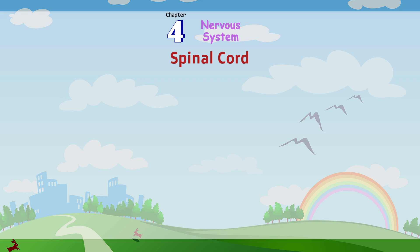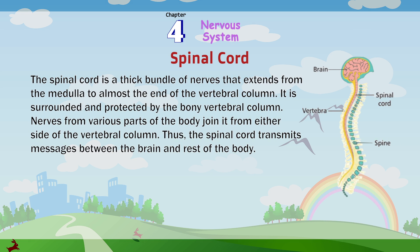Spinal Cord: The spinal cord is a thick bundle of nerves that extends from the medulla to almost the end of the vertebral column. It is surrounded and protected by the bony vertebral column. Nerves from various parts of the body join it from either side. Thus, the spinal cord transmits messages between the brain and the rest of the body.